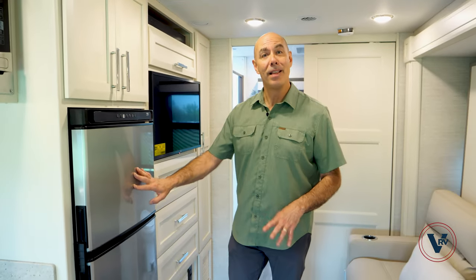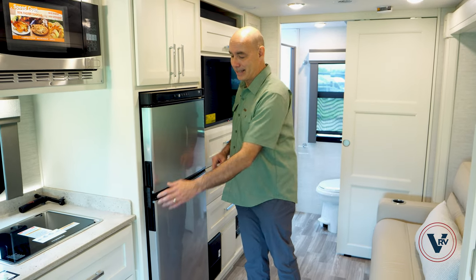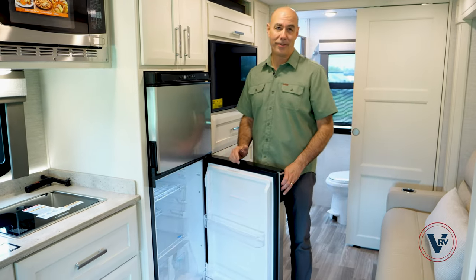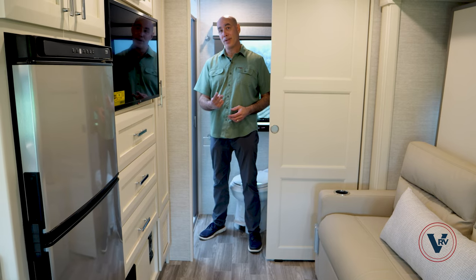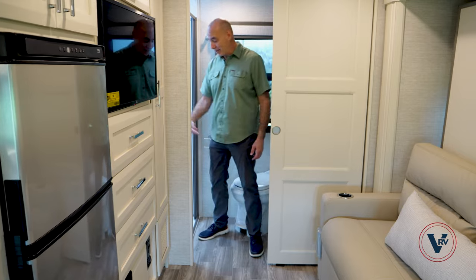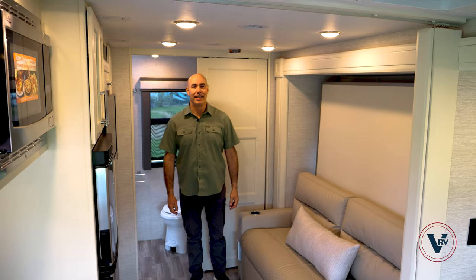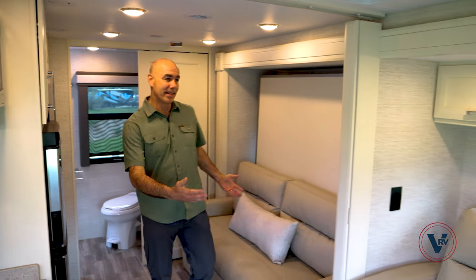Number one, this has a large 12-volt refrigerator. The twin bed models have a much smaller refrigerator. Number two, this has a step-in shower with a low threshold — you don't have to step up into the shower. I love this. And finally, number three, with this large slide out it creates the most living space of all the Wayfarers.